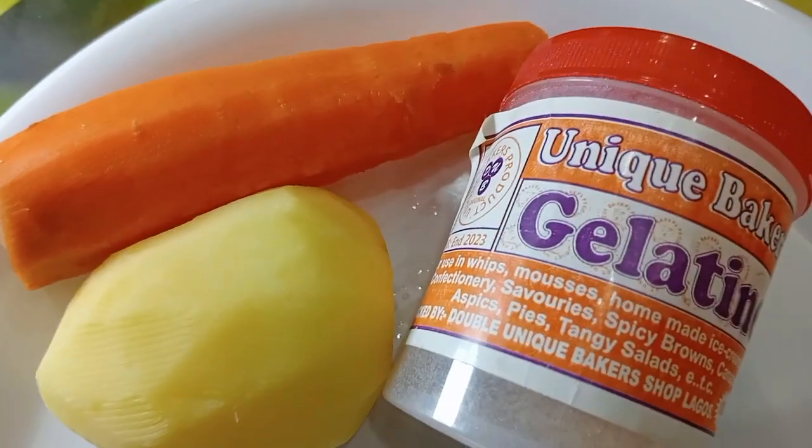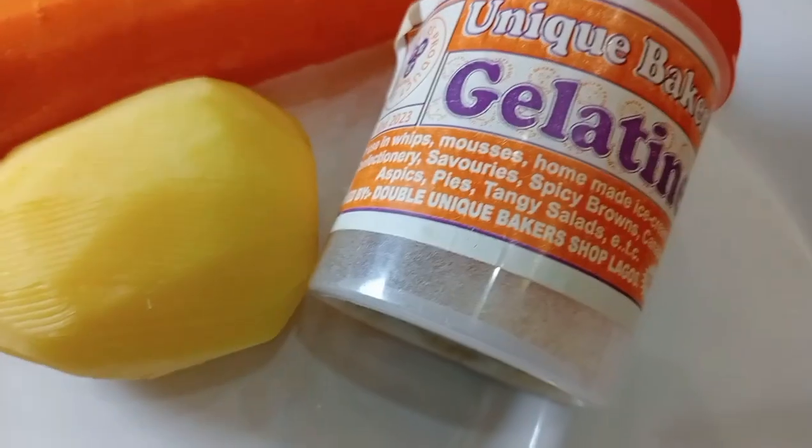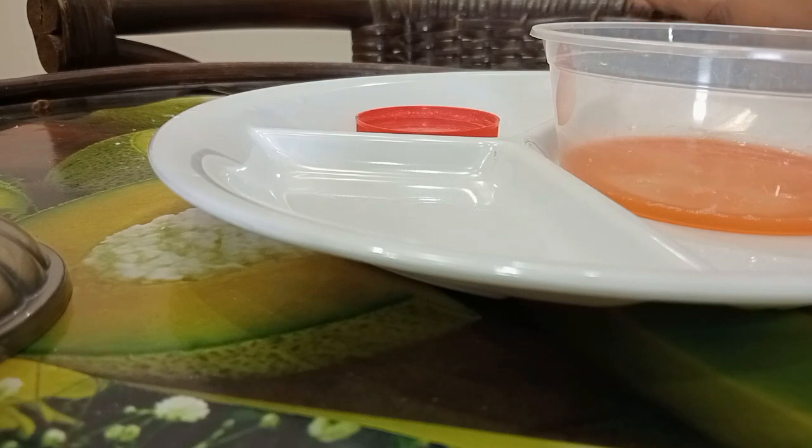Hey guys, so I saw this mask on TikTok that makes you look 10 years younger, so I decided to try it. The ingredients are gelatin powder, carrot, and potato. I grated the carrot and potato to extract the juice — and this is it. The measurements are going to be in the description.